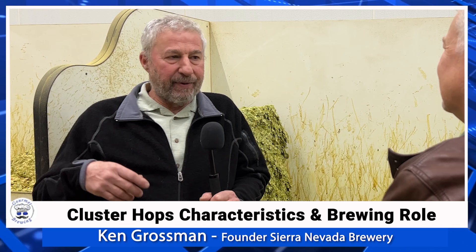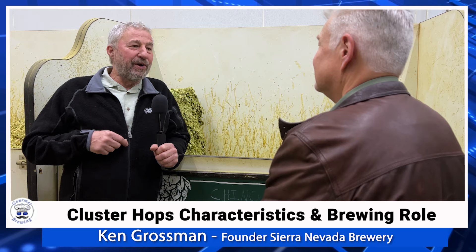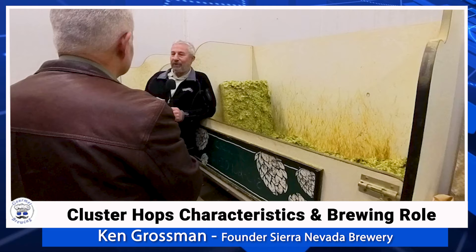Magnum, Hercules, and some newer bittering hops were being grown in Germany as well. There were high alpha hops being grown in Germany and starting to be grown in the US — Bullion, Brewer's Gold, and Northern Brewer as the up-and-coming higher bitterness hops. Some US breweries actually featured Bullion as an aroma hop.